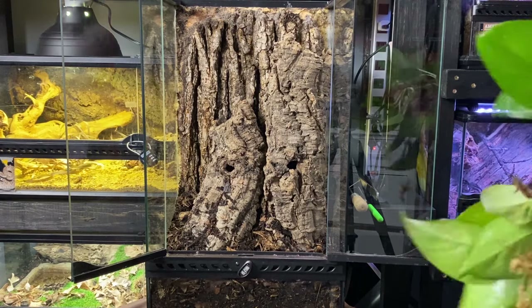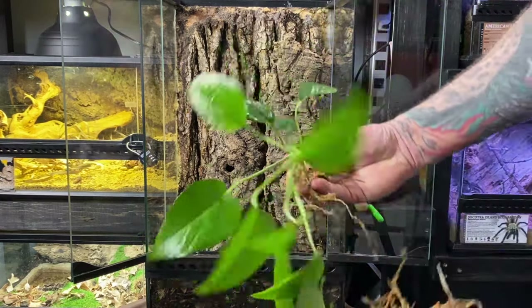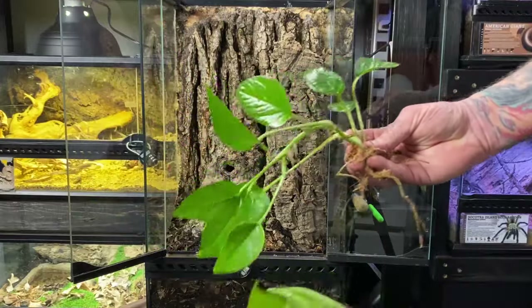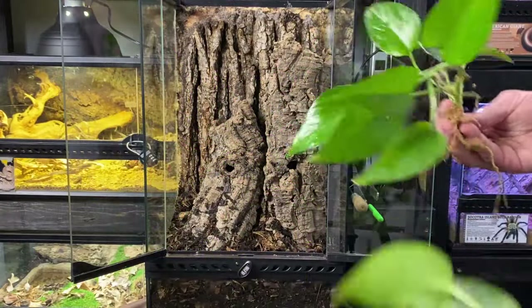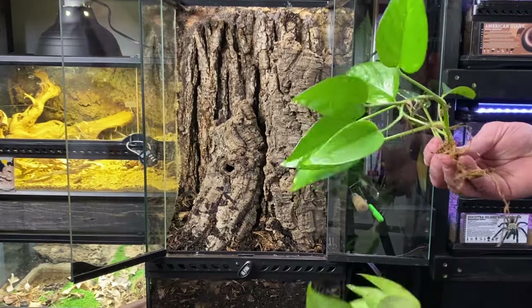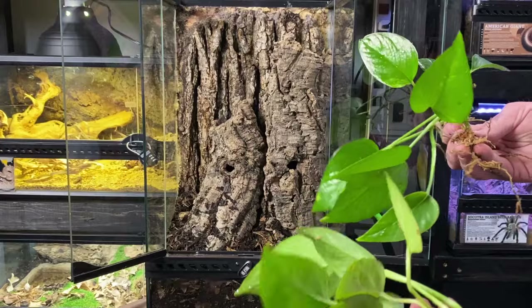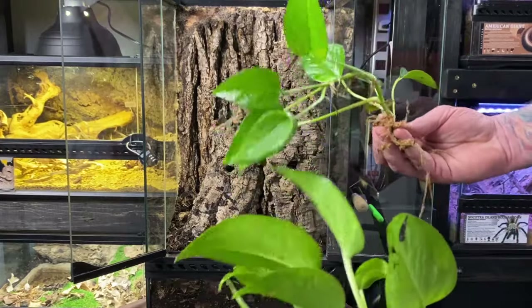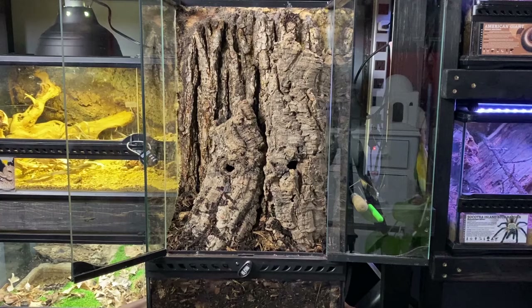For plants, I went over to our plant nursery and found some nice portions of Cebu Blue. Granted this is a South American species, but it's got a nicer texture to the leaf and a different shape — it looks a little more from a different region than, say, a Pothos. I've used this before in different spider enclosures and it's done very well. So let's go ahead and get this all planted up.